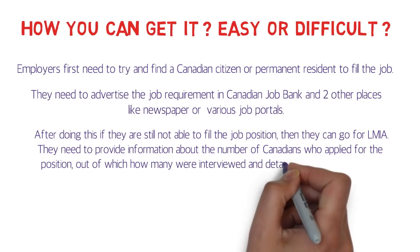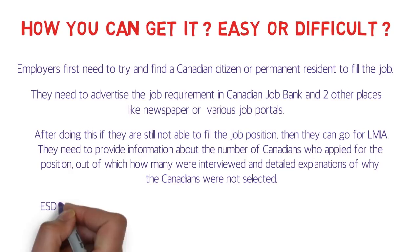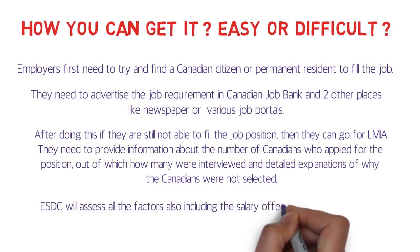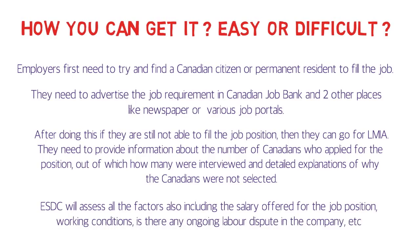They need to provide information about the number of Canadians who applied for the position, how many were interviewed, and detailed explanations of why the Canadians were not selected. They also need to pay a fee of around 1,000 Canadian dollars. ESDC will then assess all factors, including the salary offered for the job position, working conditions, and whether there is any ongoing labor dispute in the company.